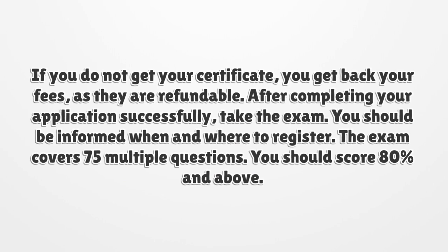After completing your application successfully, take the exam. You should be informed when and where to register. The exam covers 75 multiple-choice questions, and you should score 80% or above.